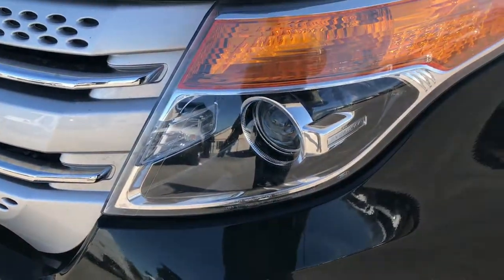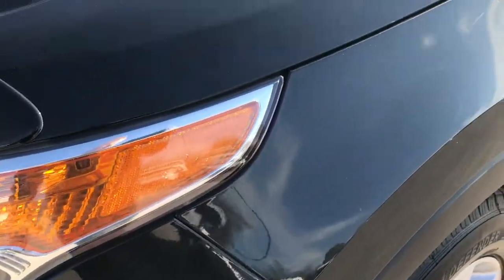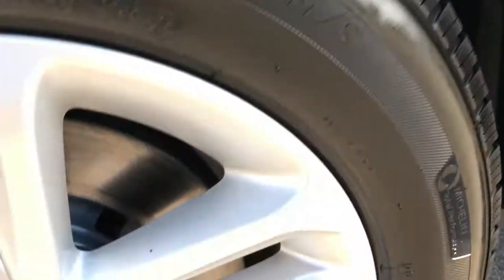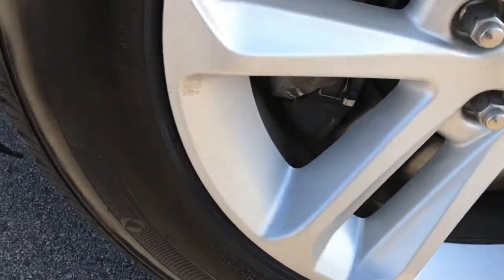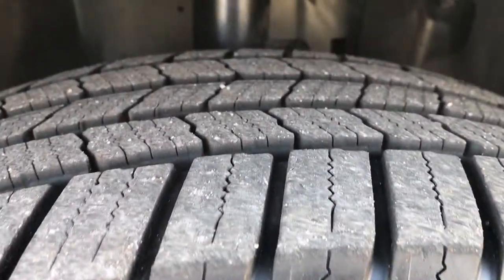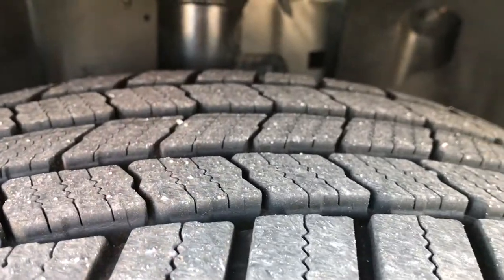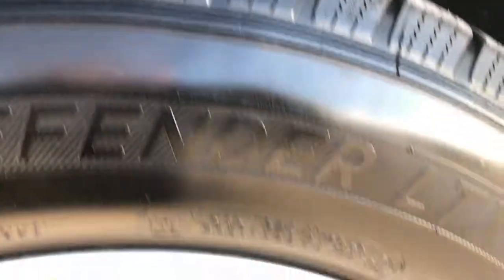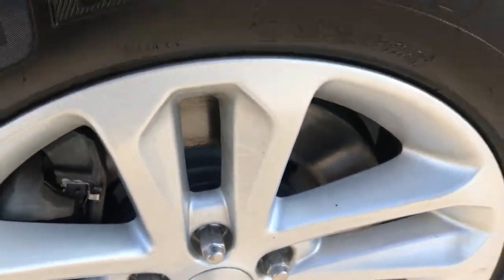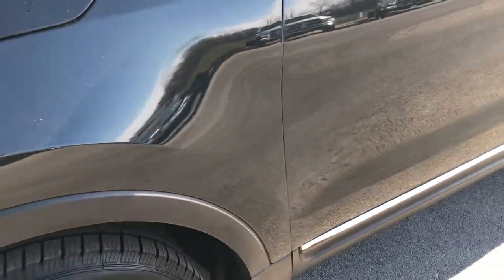It has the factory fog lights, projector lamp headlamps. Tuxedo Black is the color. This one has factory 18-inch alloy rims and it has Michelin Defender 245-60R18 tires on it, and these tires have about 50-60% of the tread left. On this vehicle we put brand new brakes on it all the way around. We did that during our safety inspection.